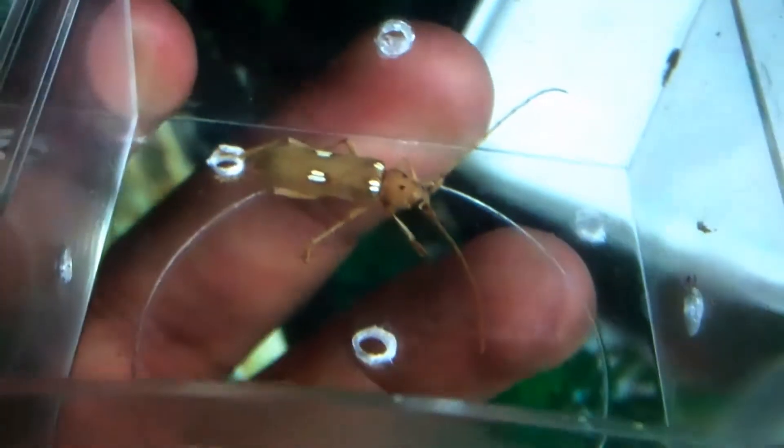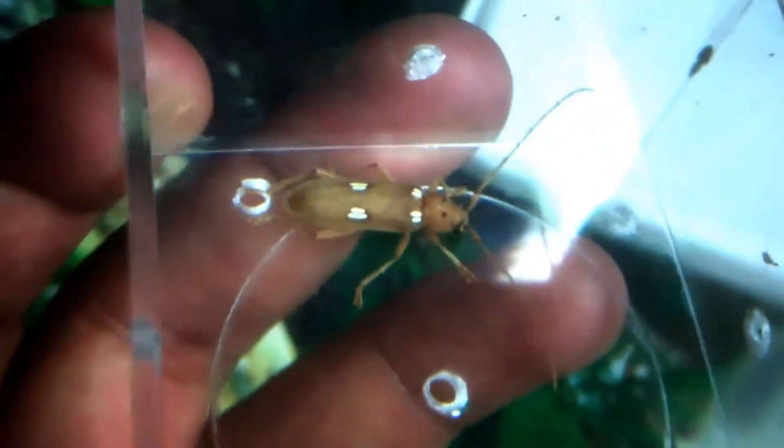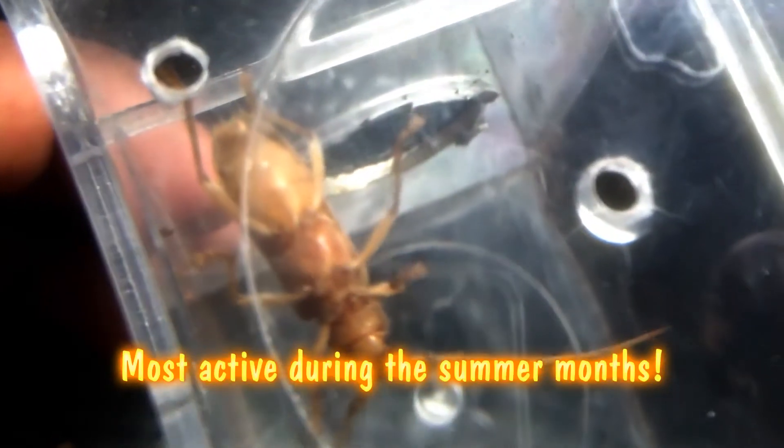This one was nice enough in size where I could actually film it. Most of the time they're too small or I can't capture them, but I couldn't pass this one up. They're cool little creatures. There's nothing really too special about them — like I said, you can find them anywhere. If you live in a wooded area, you have no problem finding these little beetles.